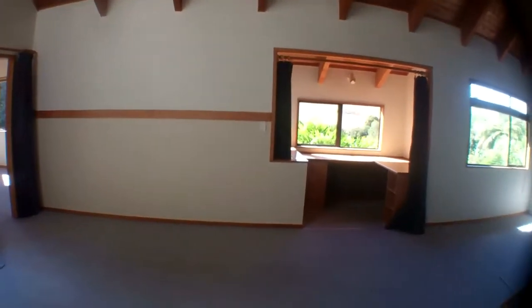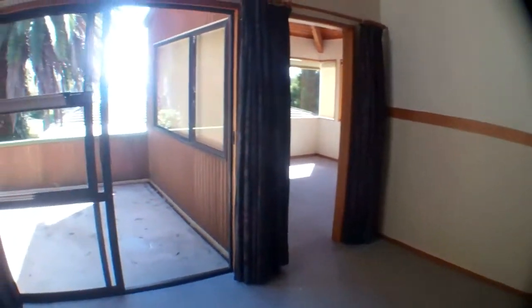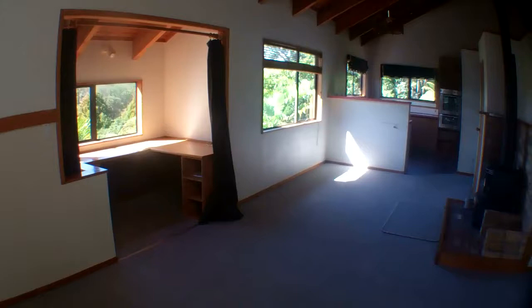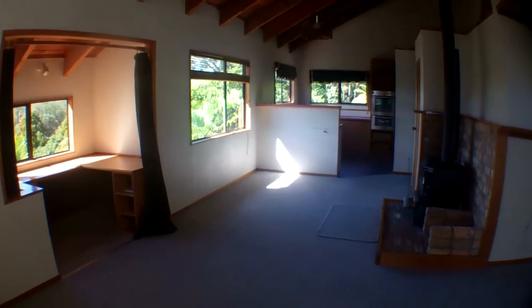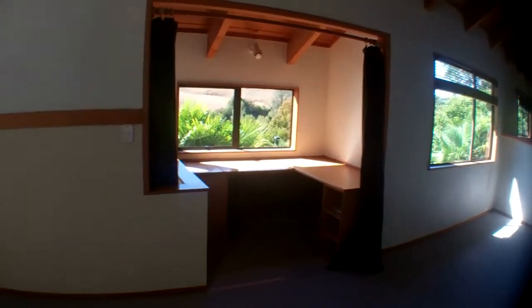We're going to go in through the lounge door. This is the lounge — it's got ranch sliders out to a deck. This is a combined lounge dining kitchen with a good wood-burning stove and a study nook. Off to the left of this room is a formal dining room, which is a good-sized room.